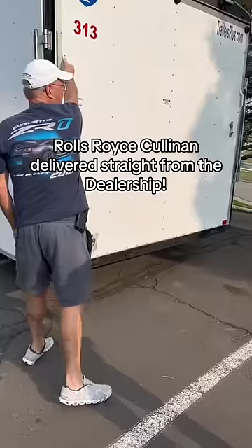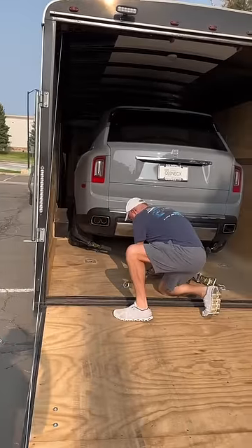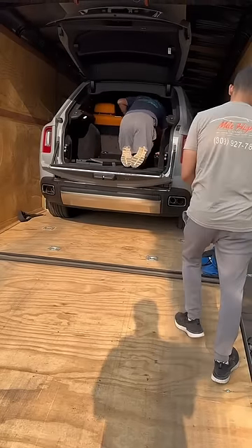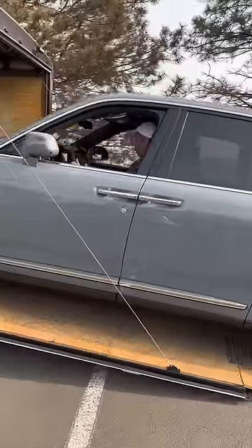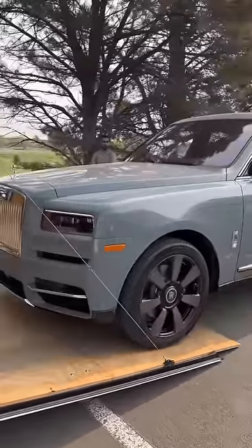Today we got this brand new Rolls Royce Cullinan shipped in from Memphis, Tennessee. This vehicle belongs to a very important person and they brought it straight to us from the dealership. It came in on an enclosed trailer and the only way to get in the vehicle was through the trunk. The transporter did a wonderful job of bringing the vehicle to us without any damage.